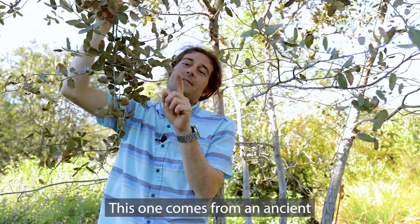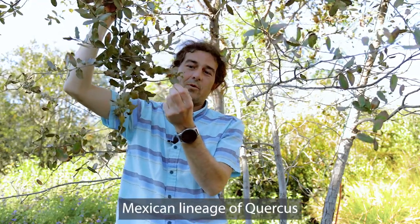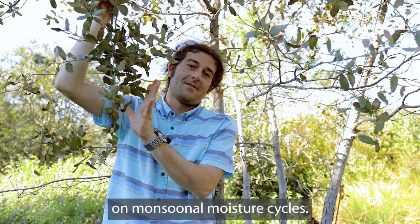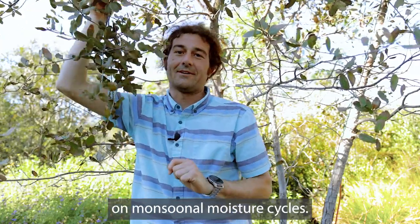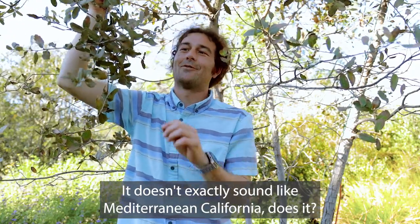This one comes from an ancient Mexican lineage of Quercus that's actually reliant on monsoonal moisture cycles. It doesn't exactly sound like Mediterranean California, does it?